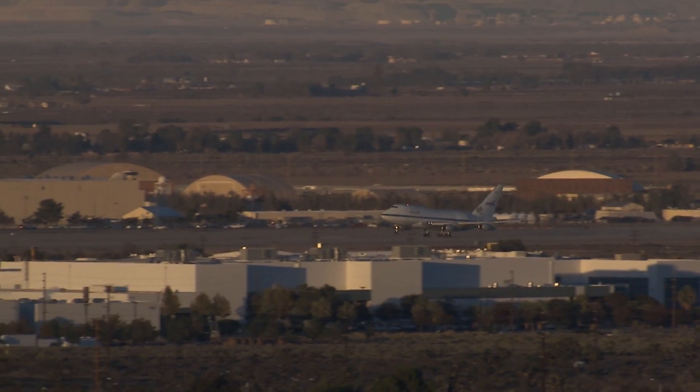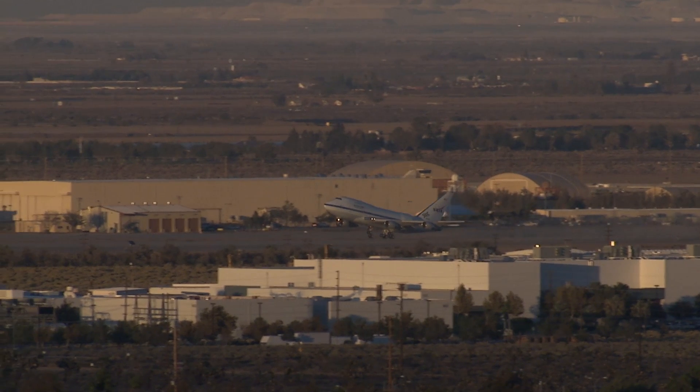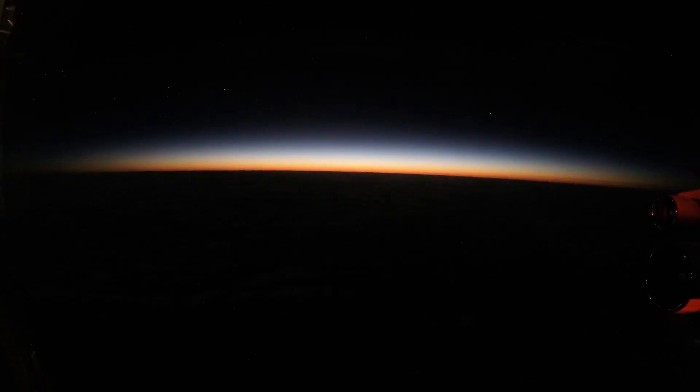747 heavy, cleared for takeoff. Rotate. The flight deck looks like that. Sauna is set. 37,000 feet — safety, can you please check the seal? Yes ma'am, on it.